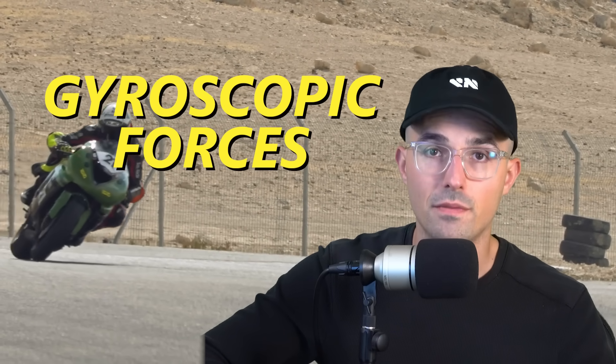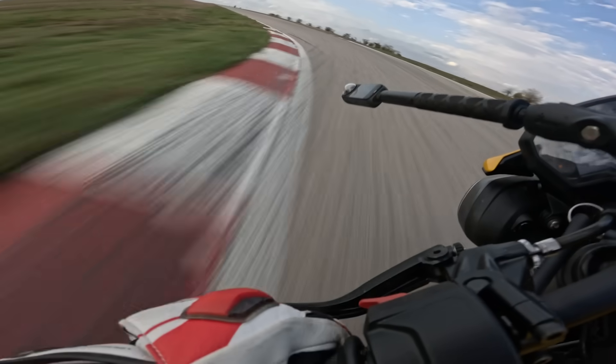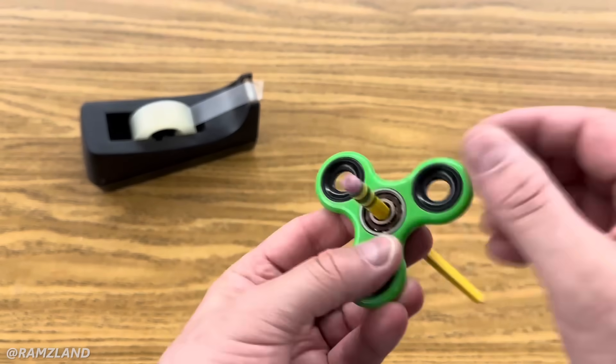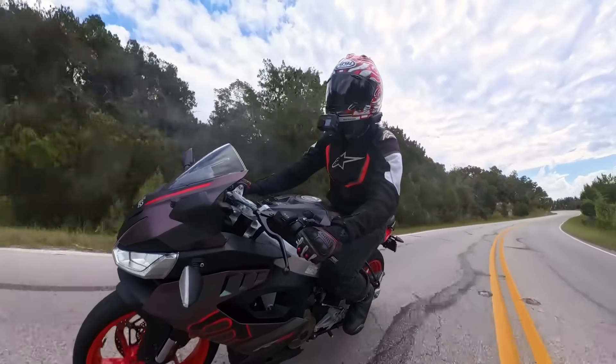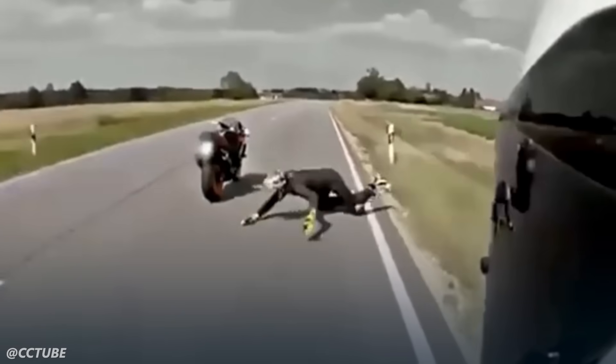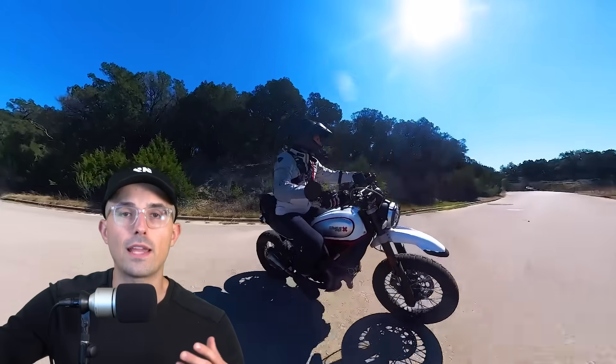Counter steering shifts the center of gravity and leads us to the next force: gyroscopic forces. These play a significant element in how a motorcycle behaves, affecting stability, handling, and the ability to lean. The gyroscopic effect is due largely to the rotation of the front and rear wheels and the crankshaft. As the mass of a wheel spins around an axis, it resists rotation due to angular momentum. You can try this at home — spin a small wheel on a pencil and try to turn it; it doesn't want to turn. This is why at speed a motorcycle becomes easier to ride, because gyroscopic forces try to keep it upright.